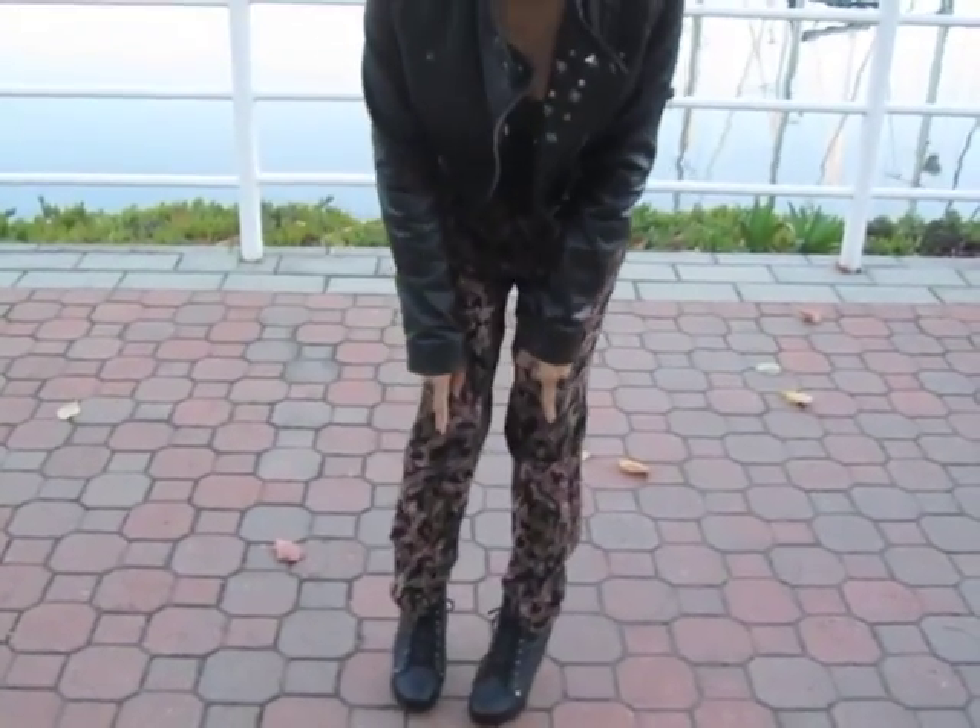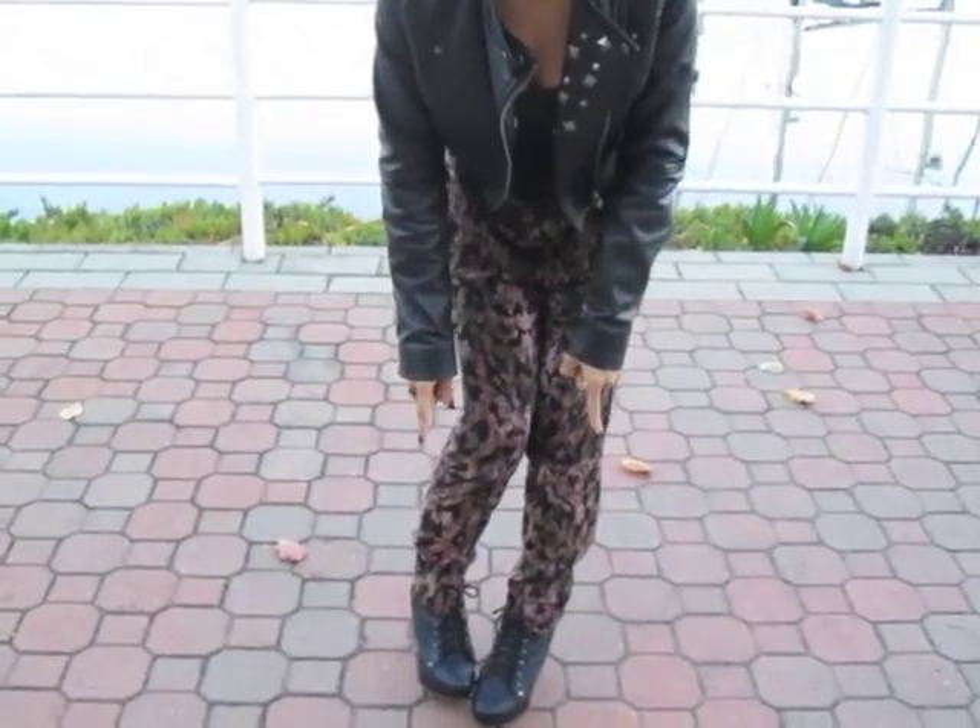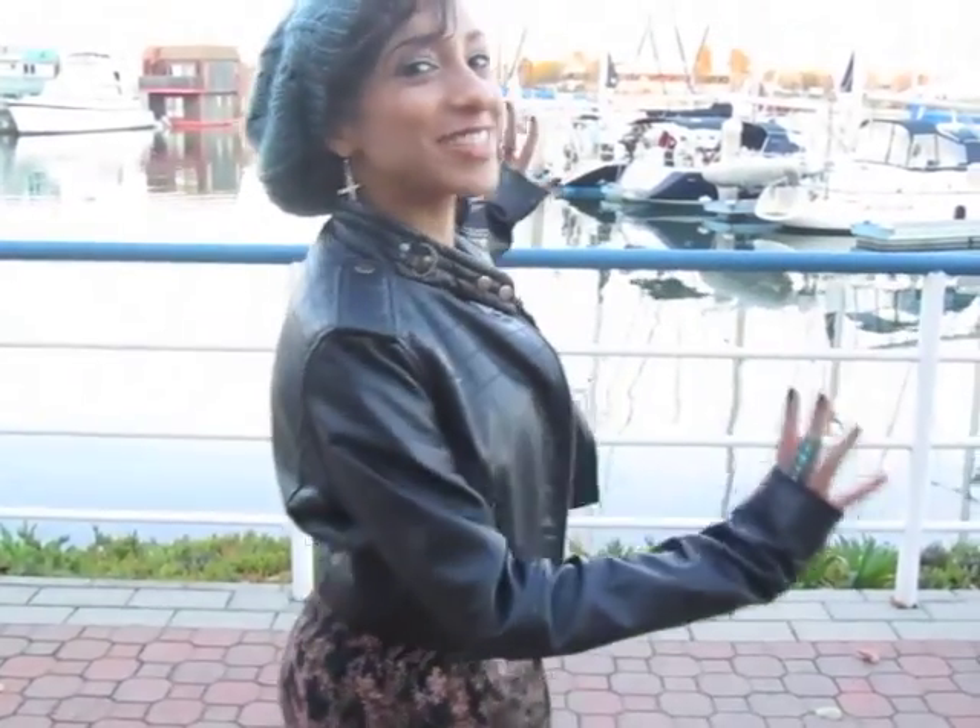And these shoes... oh, I almost forgot — I had a brain fart. These are my Cupid shoes from lulus.com. I just had to do this outfit of the day in front of the awesome boats.